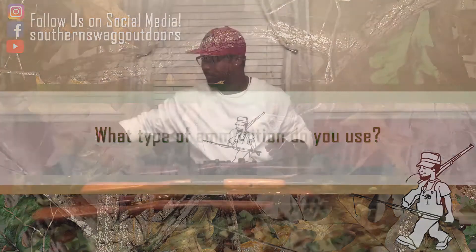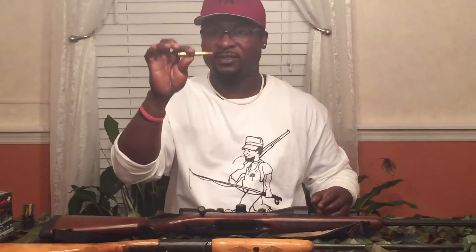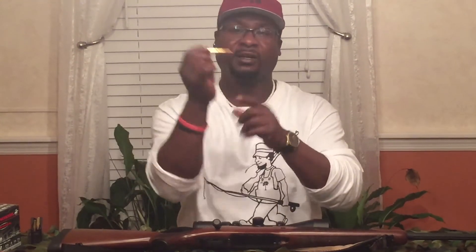Another question: what types of ammo do you use? This is the cartridge or bullet for the rifle — 30-06. You want to make sure the caliber of the bullet matches the rifle all the time. This is a 30-06 bullet for a 30-06 rifle. If you go to the store, you want a 25-06 cartridge for the 25-06 gun, 30-30 the same thing. I use 180 grain, which is the mass of the projectile in the cartridge. The bigger the grain, the bigger the mass. I like the Remington Core-Lokt. As long as your caliber of the bullet matches the caliber of the rifle, you're okay.